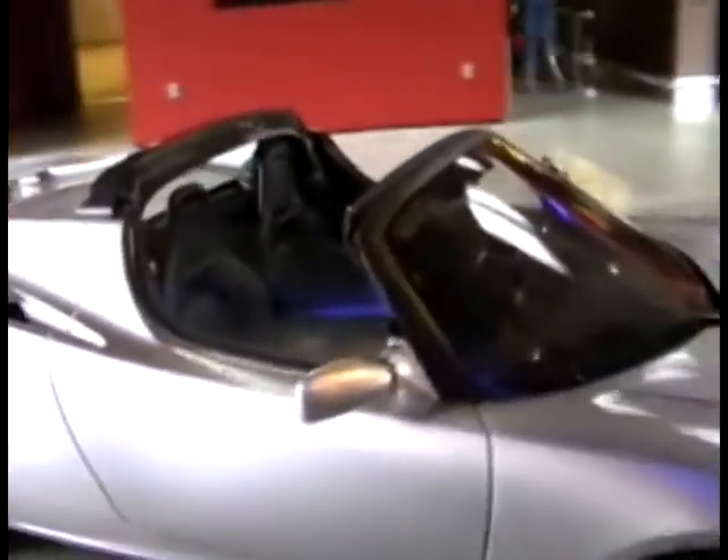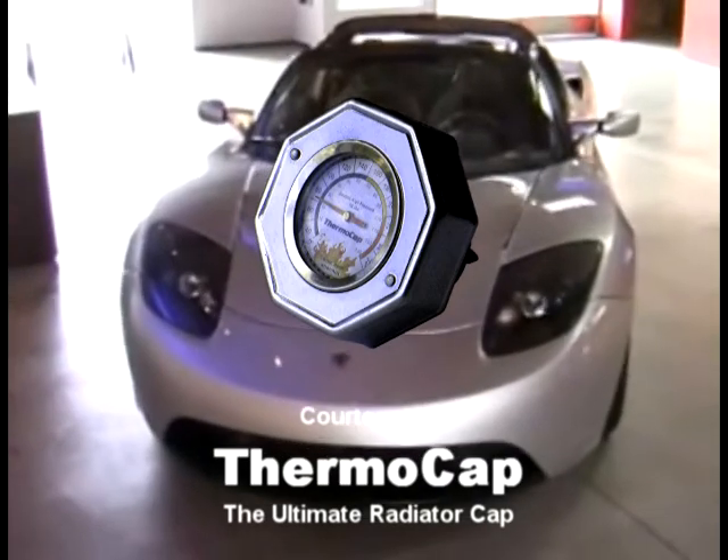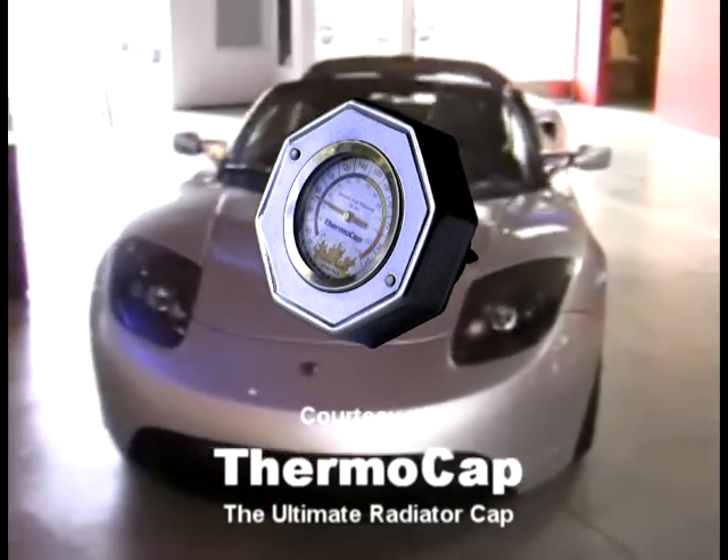So, since there is a cooling system, does it use a radiator cap? And if so, will a Thermo Cap fit the filler neck? That's what we'd like to know. In any case, we love this car.